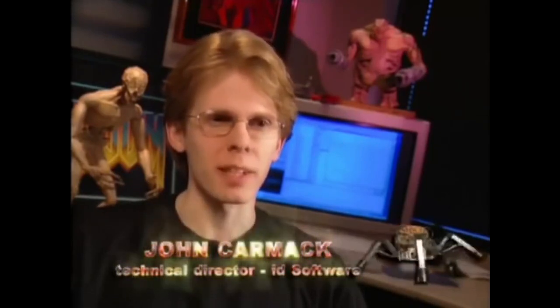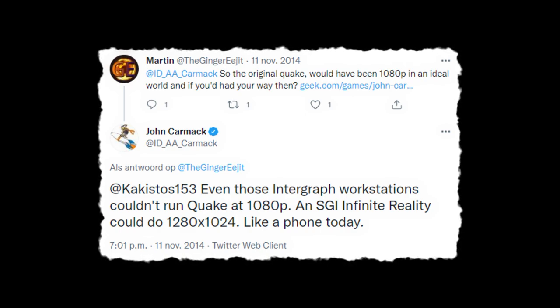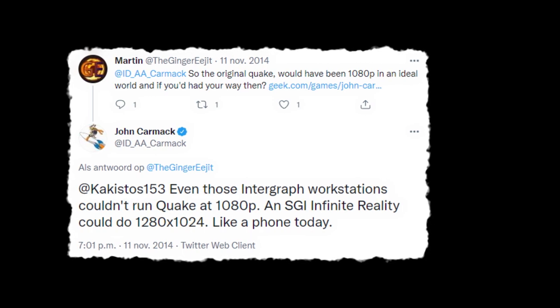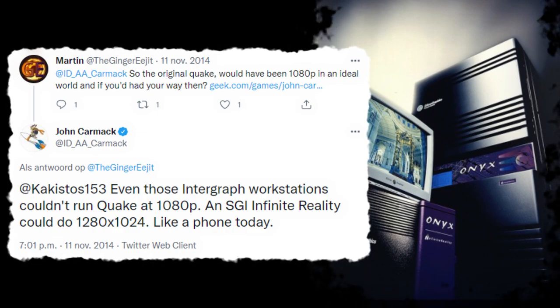The development of Doom 3 started in the late 2000s, and when Carmack was interviewed four years later, his Intergraph can be seen on his desk in the background. In 2014, Carmack tweeted about this monitor, saying that even his Intergraph workstation at id Software couldn't run Quake at 1080p, and that the SGI Infinite Reality Graphics System would only handle 1280x1024 pixels.